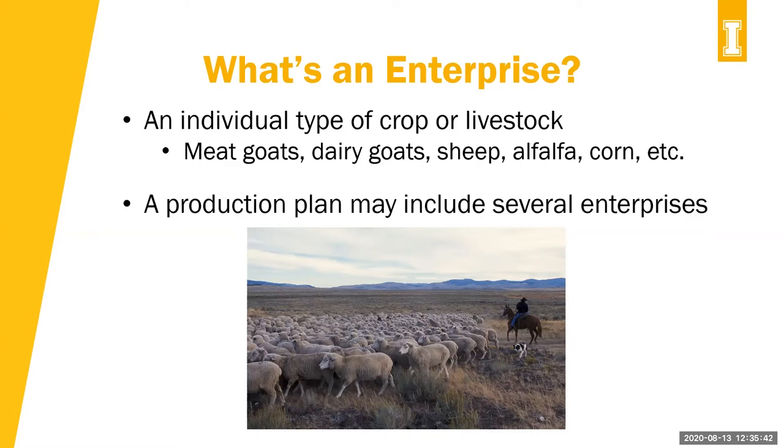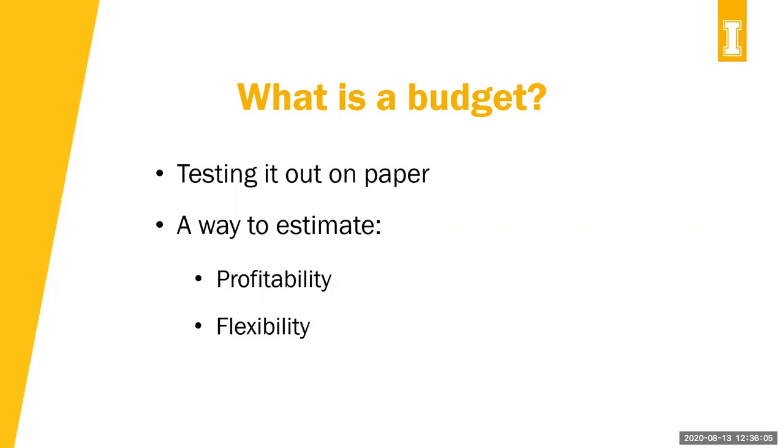A production plan may include several enterprises. Maybe you don't only have goats — maybe you have beef cattle, or you're growing your own forage for all your livestock. Those are all individually different enterprises, but they could be part of a production plan. What is a budget? You're testing it out on paper, estimating your profitability and your flexibility. You need to make budgets for your farm and ranch — that is just so needed in a good business model.